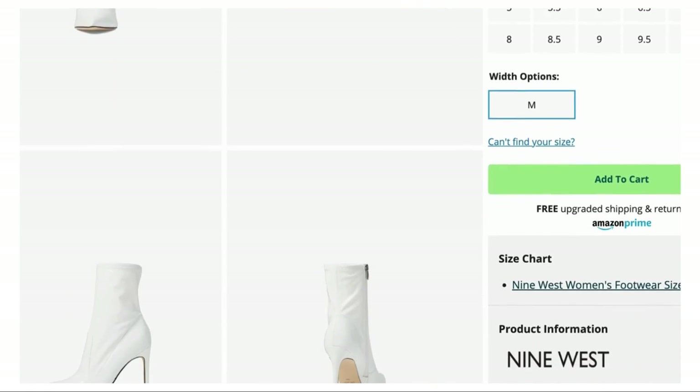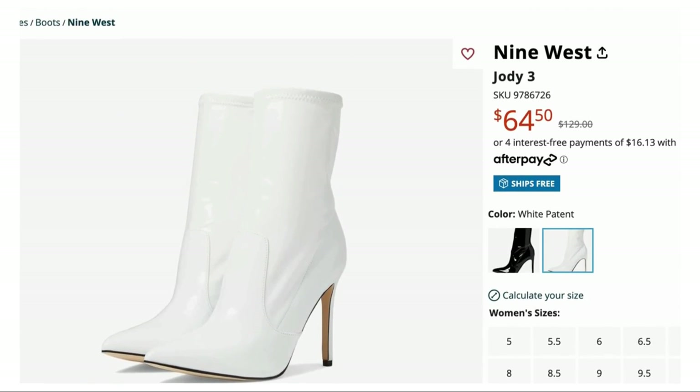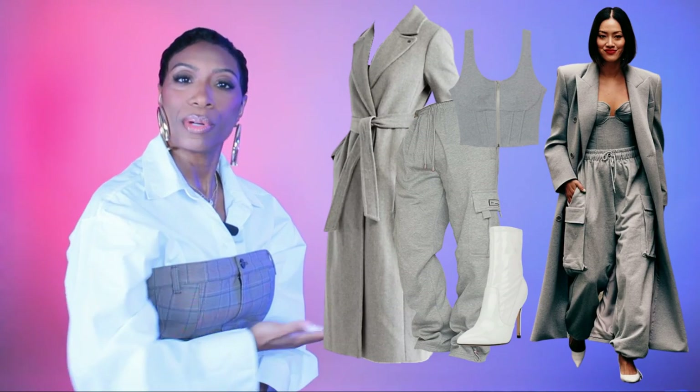Last footwear option is the Jodi 3 by 9 West at Zappos, $51 — same style as the last one but not patent leather, so no shine. Still a simple white ankle boot. Take your pick: if you want the pumps go for the pumps, if you want to cover the whole foot with the booties you can do that too. Round up: two coat options, cargo sweatpants, corset top, two boot options, white pumps. Rate and comment below.